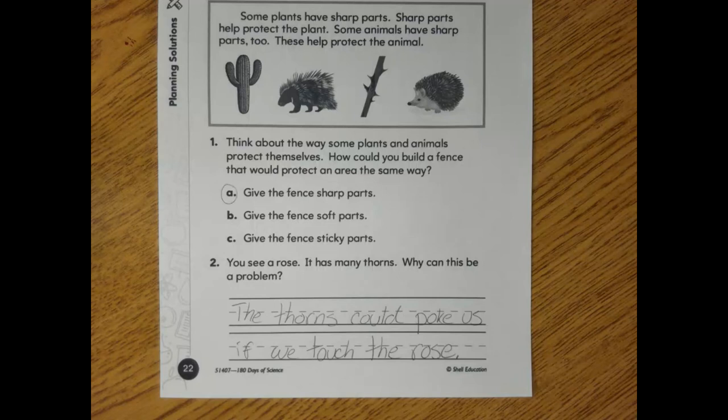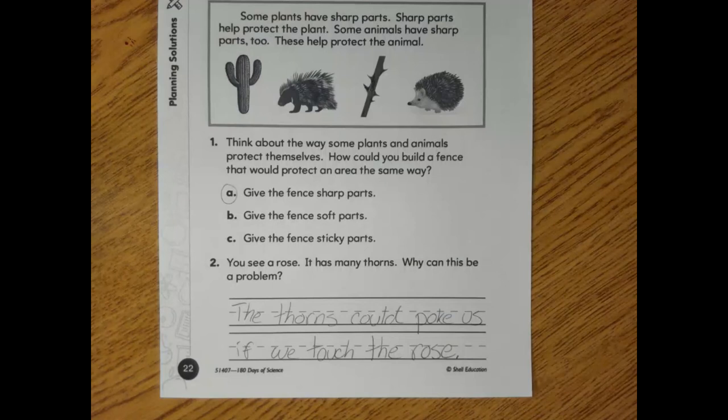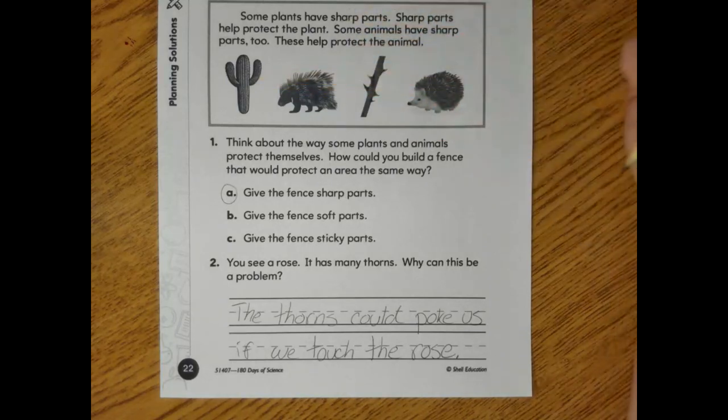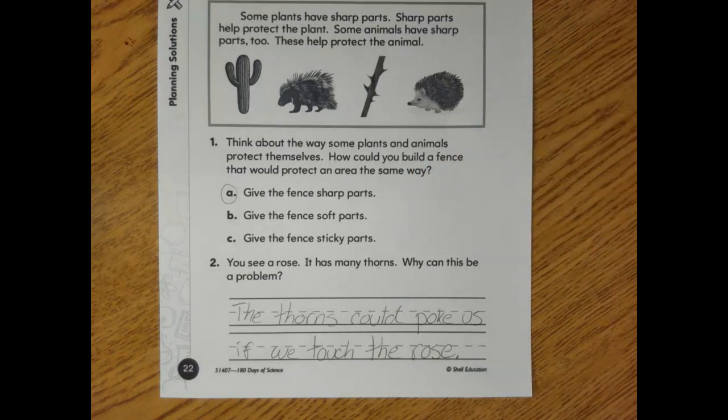What I would like you guys to do now, before we finish up, is use this nice little spot on the paper. I would like you to draw a plant or animal that you can think of that has sharp parts it would use to protect itself. You could draw a hedgehog or a porcupine, a thorny rose, a cactus, or the pokey plant I was showing you that needed to be watered. You could even draw a snake with sharp teeth. It's entirely up to you — I just want to see what you think has sharp parts.